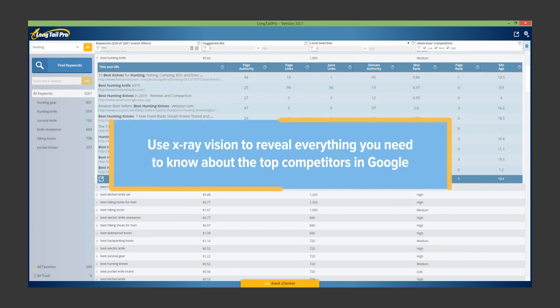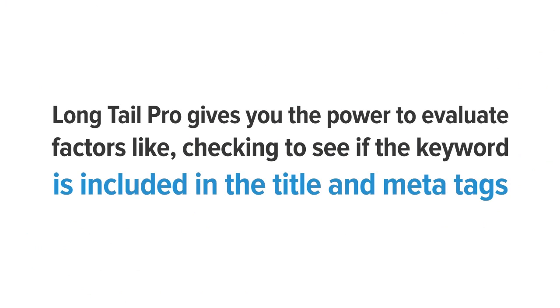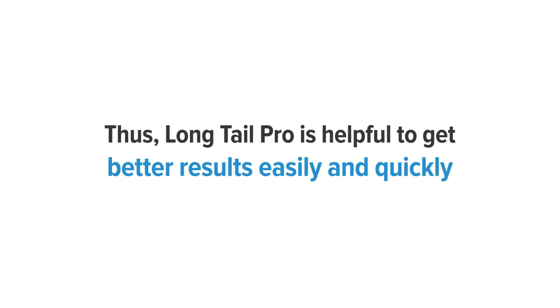Competitor analysis. Use X-ray vision to reveal everything you need to know about the top competitors in Google. Long Tail Pro gives you the power to evaluate factors like whether the keyword is included in the title and meta tags, their page ranking, the volume of backlinks, the domain age, and more — in order to compete with the top 10 ranked sites. Thus, Long Tail Pro is helpful to get better results quickly and easily.